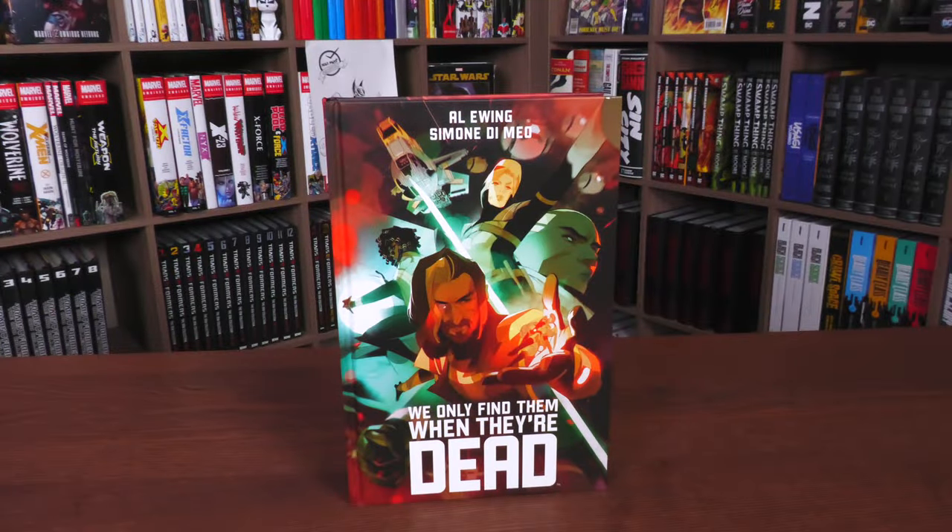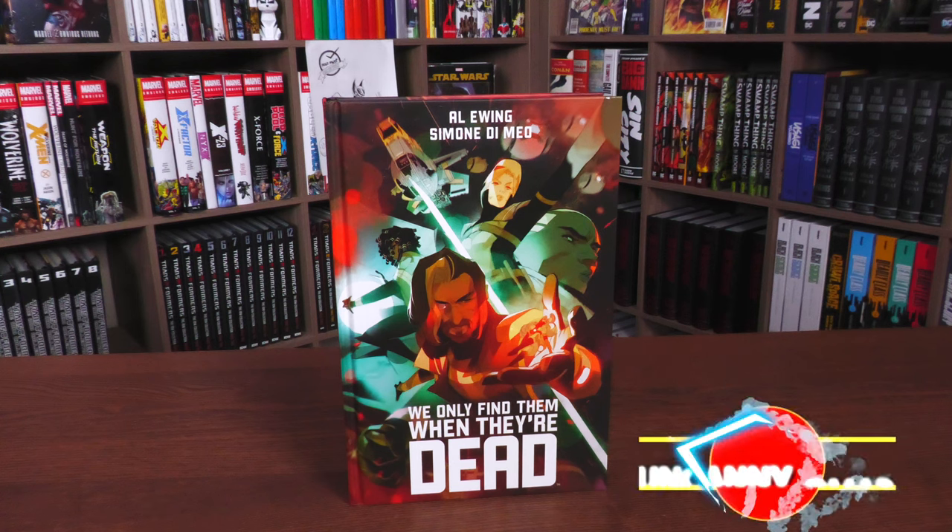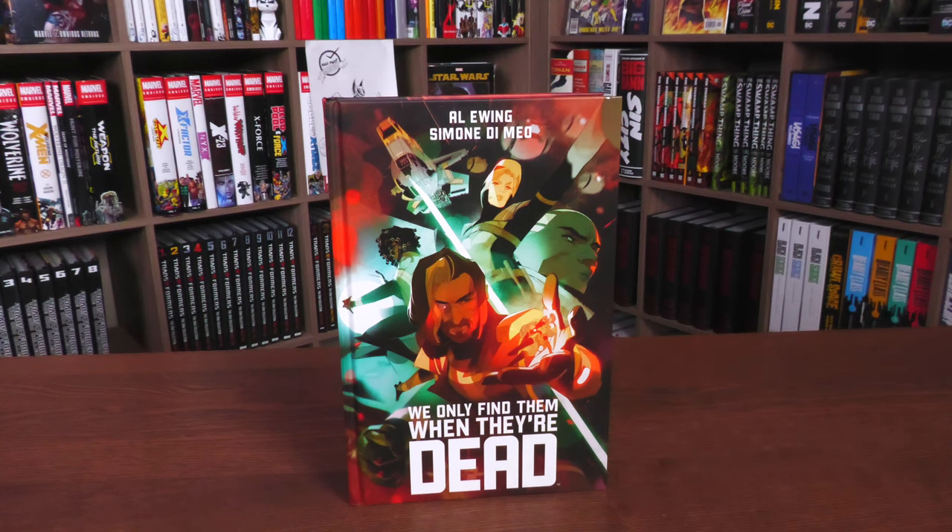Hey, all you mentees — Uncanny Omar here from Near Mint Condition, the home of collected editions. Join me today for my overview of the We Only Find Them When They're Dead deluxe edition from Boom Studios. Let's go ahead and get started.